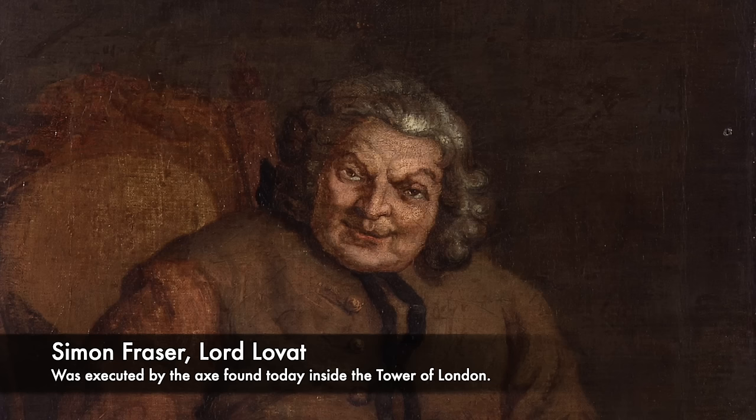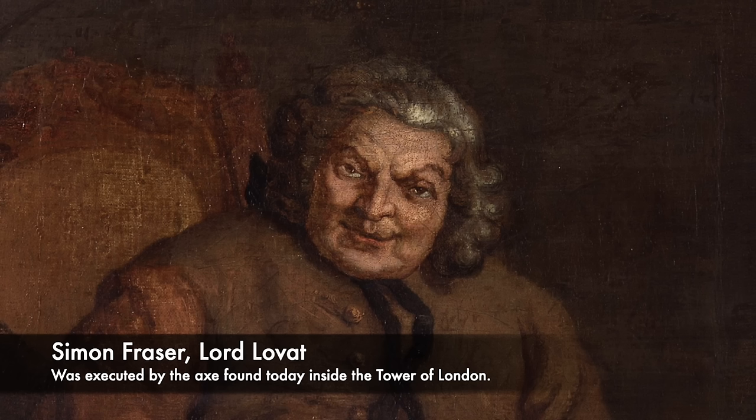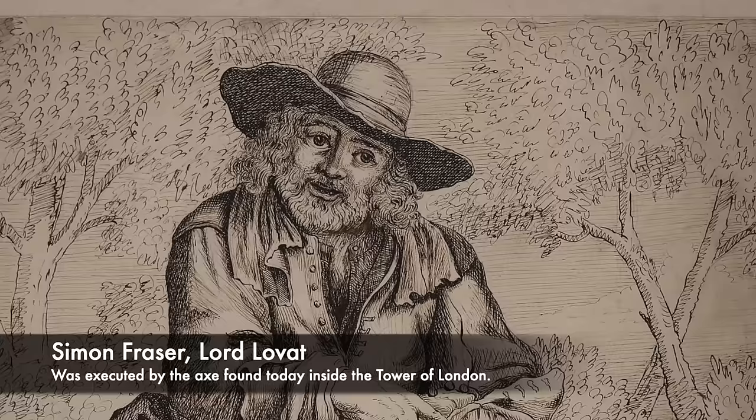In the lead-up to his execution, Lord Lovat displayed a good sense of humour. On the 9th of April 1747, he was informed it was his time to be taken to Tower Hill. Thousands of people were there to witness the execution, and so many had gathered that one of the timber stands created for the crowds collapsed — nine people even died — and Lord Lovat laughed at the chaos that was caused.